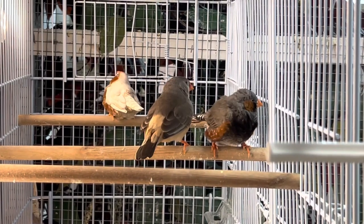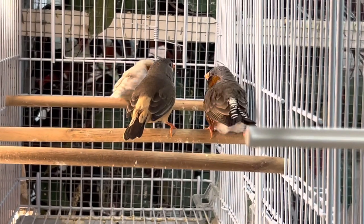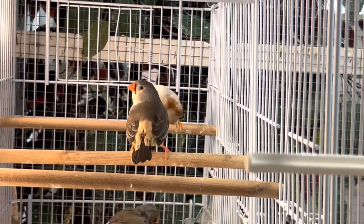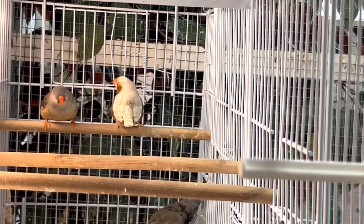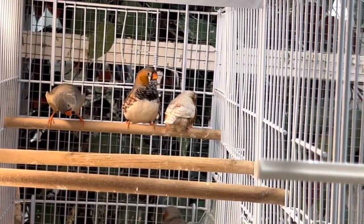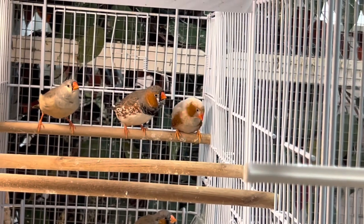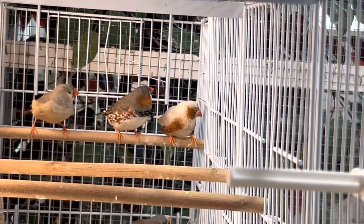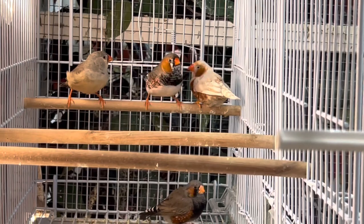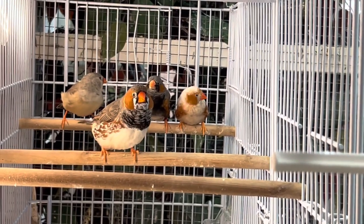It doesn't matter what pet store you go into, they usually have at least one bird of each. They're very common and they're from Australia. The reason why I haven't had zebra finches for the last year and a half is I try to house birds that are generally docile and nice so they can co-mingle. Zebra finches do okay, it's just when they're breeding that they become a little pushy and overly aggressive for my liking. That's why I've kind of gone in and out of the zebra finches.